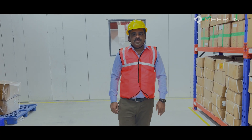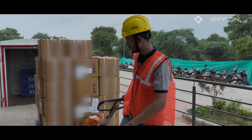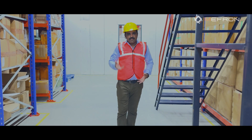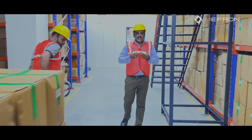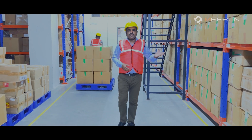This is our warehouse. Once we receive material from suppliers, we input it into the system. Based on the incoming material inspection requirement, the material completes the IQC process. Upon completion of IQC, the material is dropped into the system, and based on the production plan, it is issued to the line in batch-wise production.